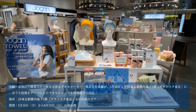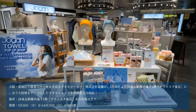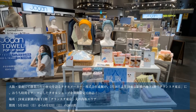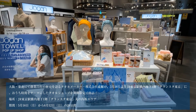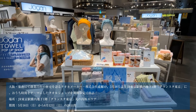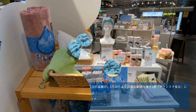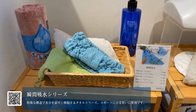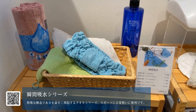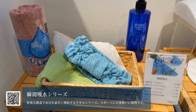今回は女性向けの商品を中心に、夏物や今の季節におすすめの商品を展開されているということです。ぜひ東京駅に足を運んでいただいて、ジョーガンの商品を触れてみてください。まず最初にご紹介していただくのが、タオルで始めるスキンケアということで、洗顔タオルや洗顔パフ、洗顔ターバンといったエアーコットンのシリーズと、